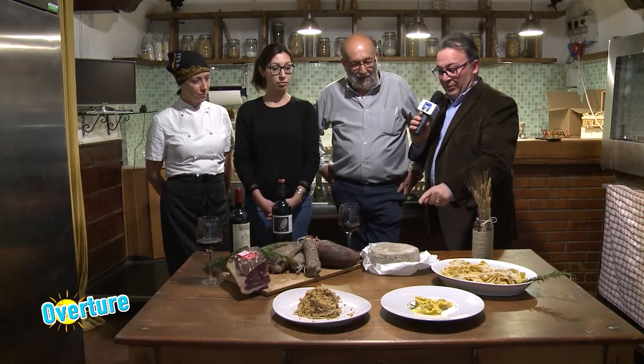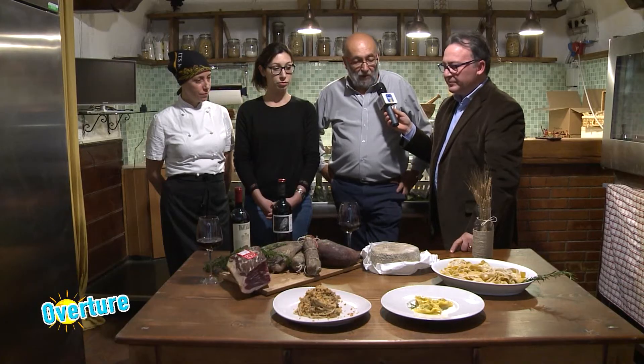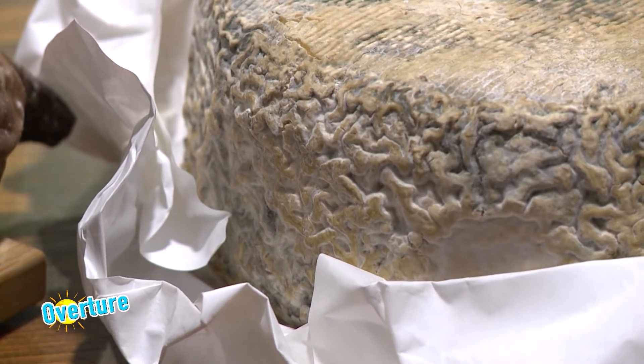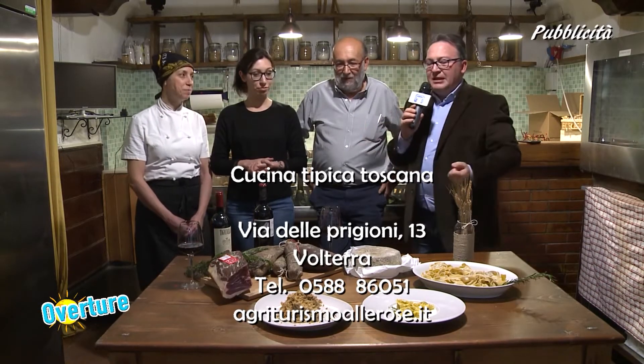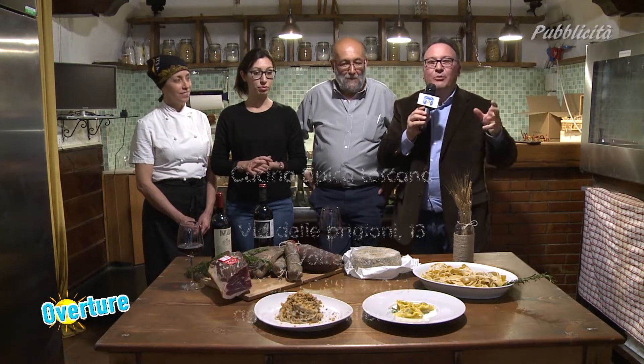Abbiamo anche un squisito pecorino a latte crudo, sempre nella nostra zona, fatto dai pastori locali. Ci sono diverse aziende che fanno questo prodotto e noi ci serviamo di loro per valorizzare i nostri piatti. Grazie davvero a tutti, grazie ad Angelo e Sara e a tutta questa straordinaria famiglia. Noi continuiamo il percorso in visita qua a Volterra.